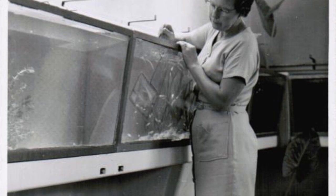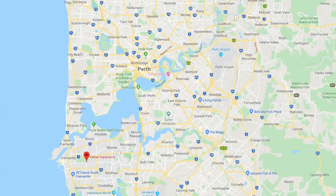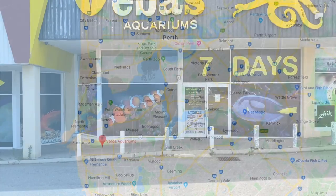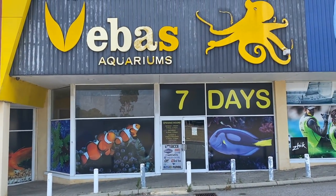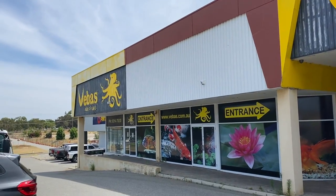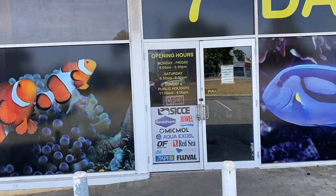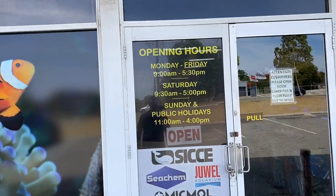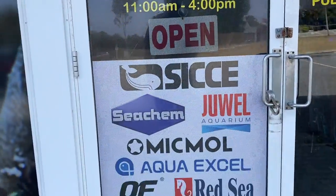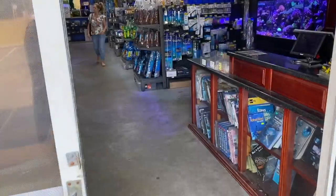It's probably the destination for aquarium requirements south of the river, and I figured let's pop in and see where it is in 2019. Here we are — Vivas Aquariums, a huge store, and there's no denying that it is an aquarium store when you drive past. Open seven days a week: Monday to Friday 9 to 5:30, Saturday 9:30 to 5, Sundays and public holidays 11 to 4. You can see some of the brands that they represent in this store, but let's head on in and take a look.